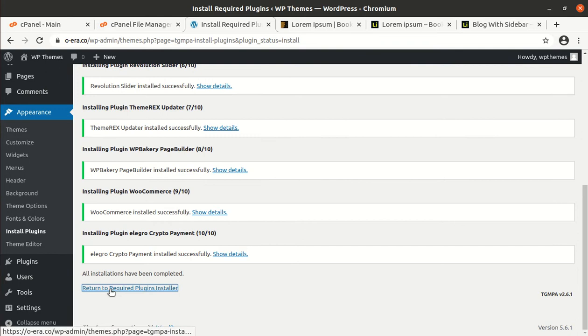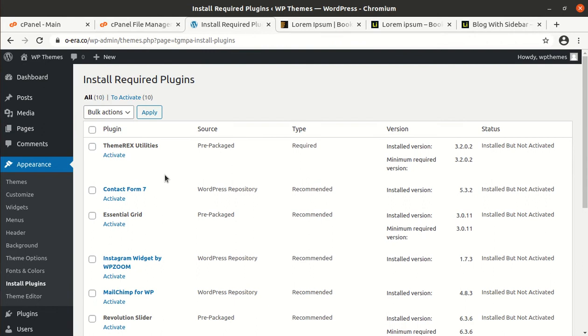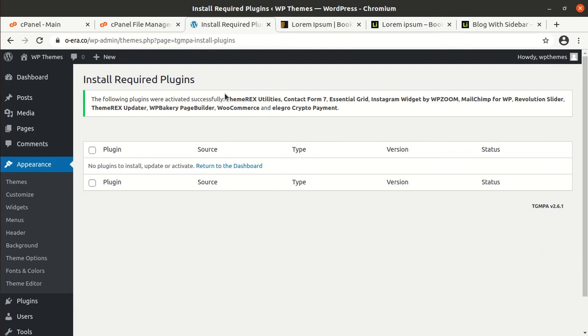If you are taking a hosting plan with WP Themes, you shall be getting the same server capacity, so rest assured. Now I am activating all the installed plugins. We have completed the installation of the theme and plugins. Just refresh this page or go to the dashboard to check whether it needs any further setup — like WooCommerce sometimes needs additional setup.